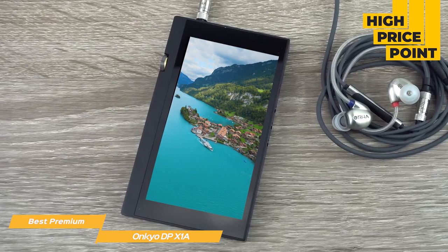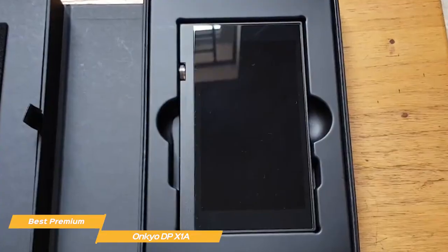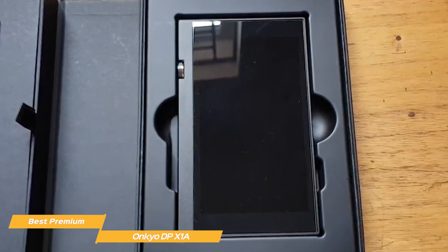If you're willing to give a little on sound quality, our top choice offers a price that is not so burdensome on your wallet. The Onkyo DP-X1A is a spectacular music device for audiophiles that will leave you amazed with its stunning sound quality, modern look, and easy-to-use software.